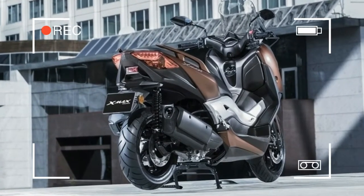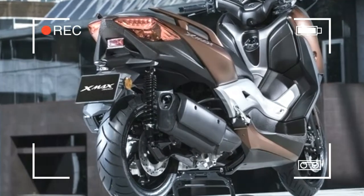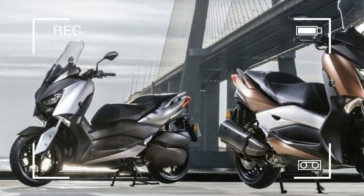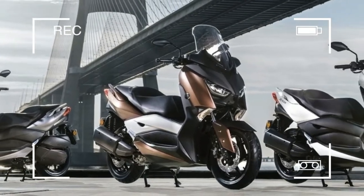With its generous underseat storage for two full-face helmets and more, as well as ABS and traction control system fitted as standard, the X-Max 300 is built to give you what you need — max fun with max practicality.